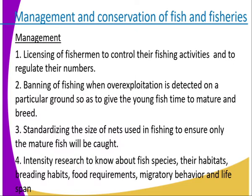Number four, intensive research to know about the fish species — their habitat, breeding habitat, food requirements, migratory behaviour, and lifespan. By studying the habitat, where fish do well, their breeding habitat, food requirements, how they move, their seasonal locations, and their lifespan, we can understand fish better.